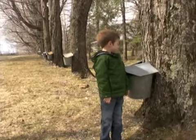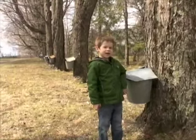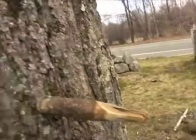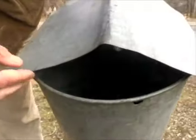Another sound of spring is the running of the maple sugar water. I think there's sugar water in here — yes, there is! This is how the maple water is collected: it drips from here into the bucket. The buckets of maple sugar water are collected in here — that's maple sugar water!